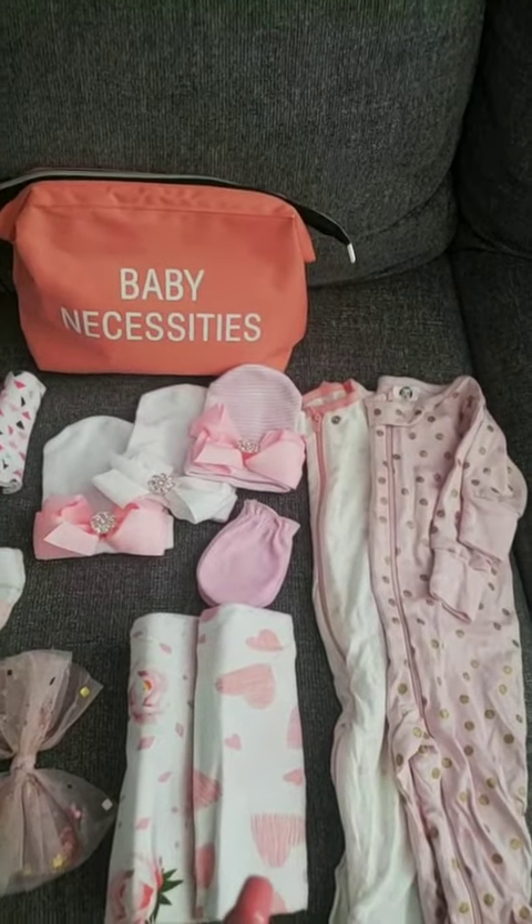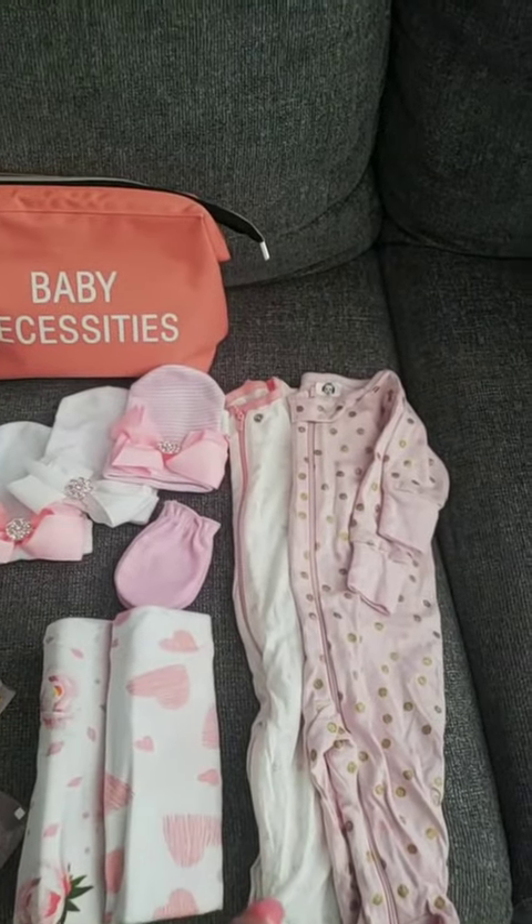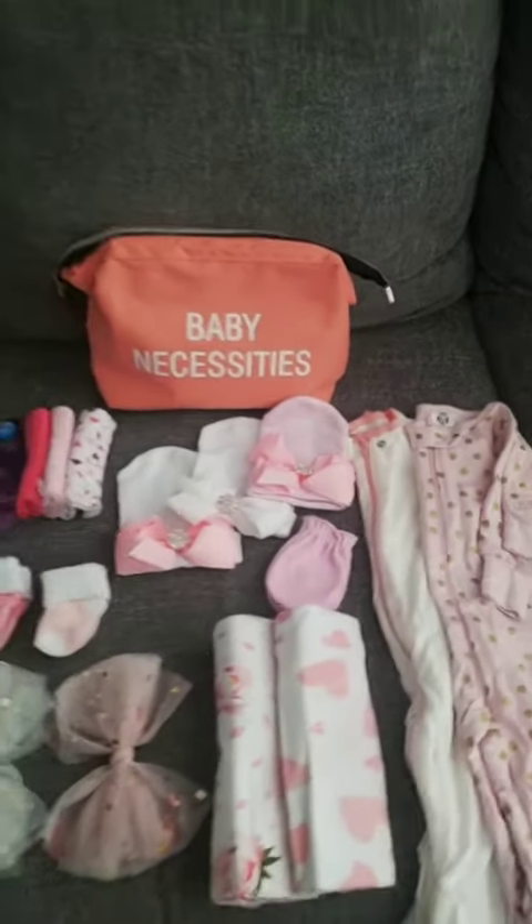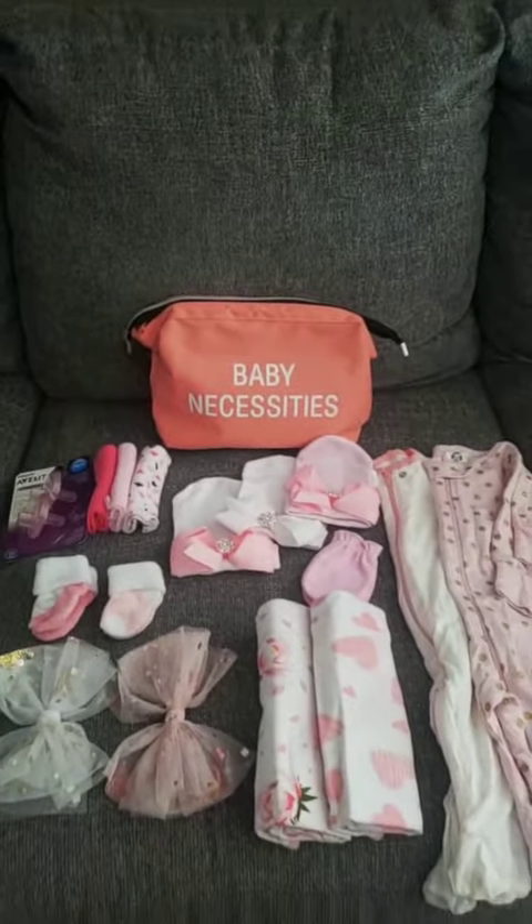I don't know which headband I'm going to choose. I do have swaddle blankets — one in a rose print and the other with a heart print — and then long-sleeve with long-pants onesies for her with the interior white. That's what I have for my mommy bag, but I do have a special bag with customized things, and you'll see that in one of my videos.